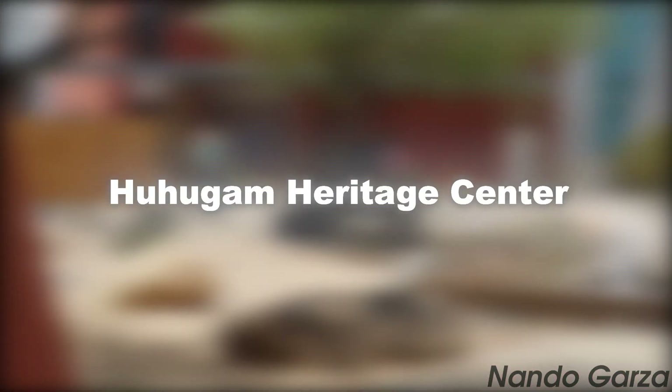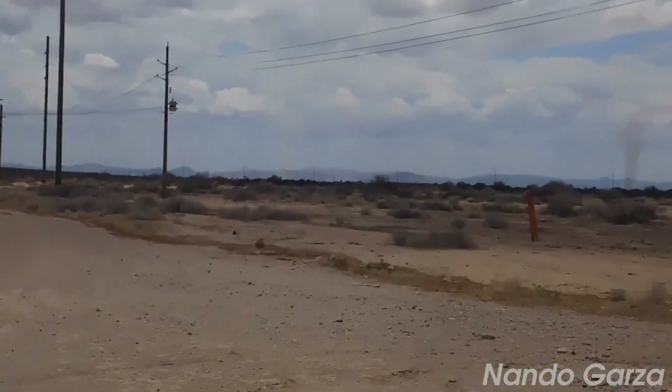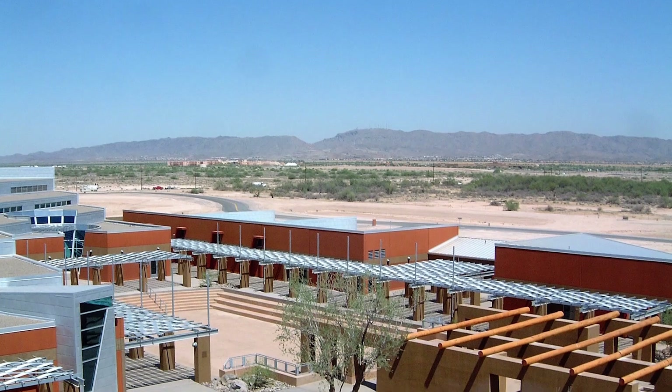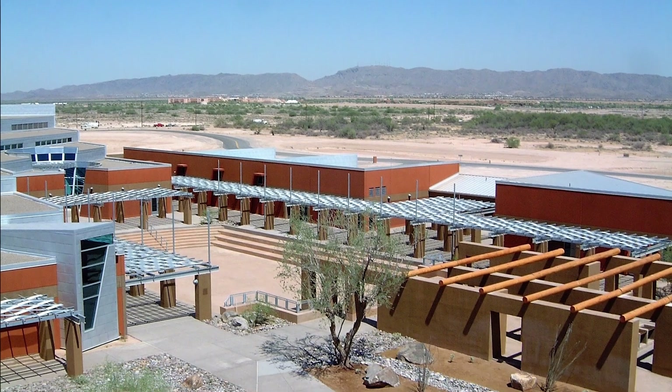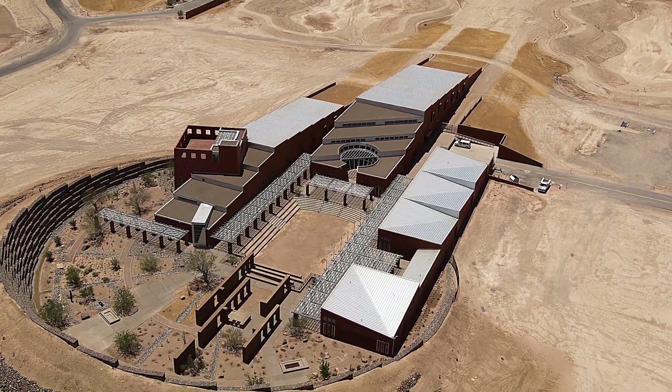At number 13, we have the Hoohoo Gum Heritage Center. Located on the Gila River Indian community, the center is dedicated to preserving the culture and history of the Akamal Oatham and Pipash tribes. Its exhibits showcase the tribe's art, artifacts, and historical documents.